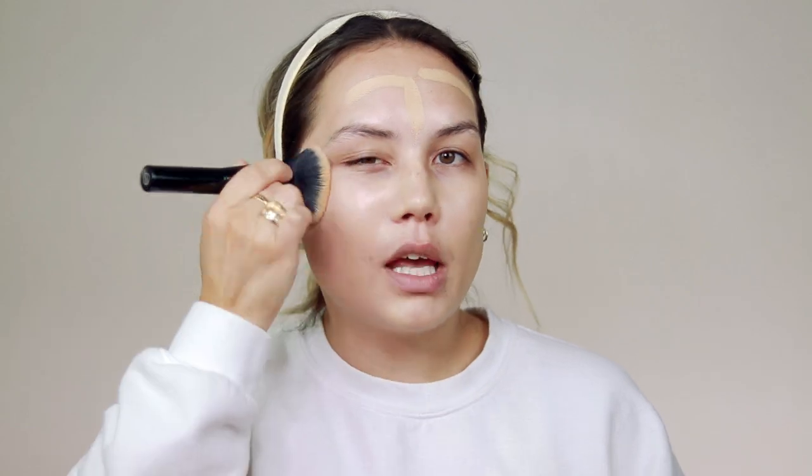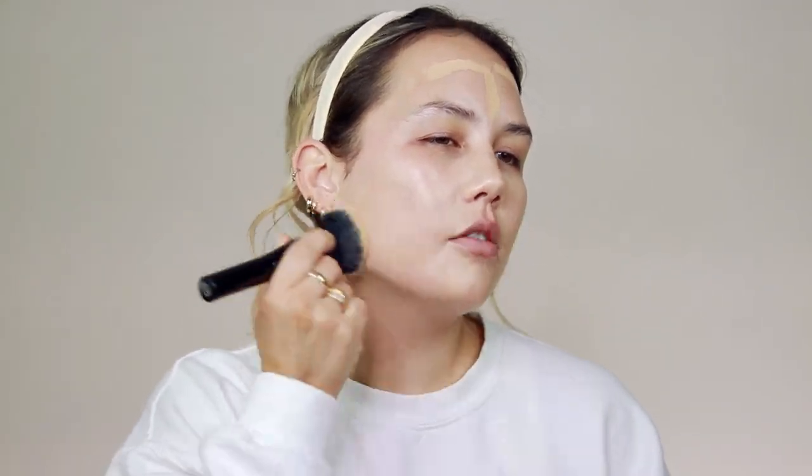I typically use the brush that comes with the foundation from Hourglass, but because I want a natural look — full coverage but not too much product on the skin — I'm taking a larger buffing brush to spread the foundation across my entire face. Using a smaller, denser brush gives more coverage, but I still want coverage without caking on the foundation too much.